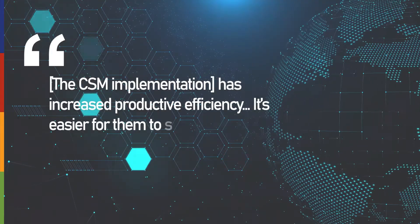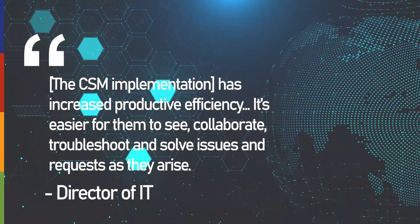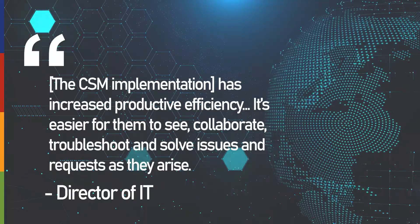The client's Director of IT said the implementation increased productive efficiency. It's easier for them to see, collaborate, troubleshoot, and solve issues and requests as they arise.